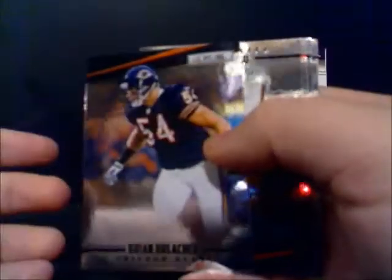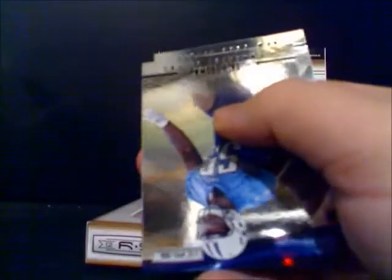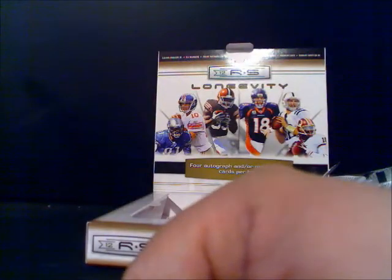All right, down and dirty — although I've already pulled four memorabilia cards. Maybe anticlimactic, we'll see. That's another Brian Urlacher. Owen Daniels, tight end for Houston. The red version of Michael Turner, running back Atlanta. Zach Brown from the Titans, rookie. And New York Giants receiver Akeem Nix.